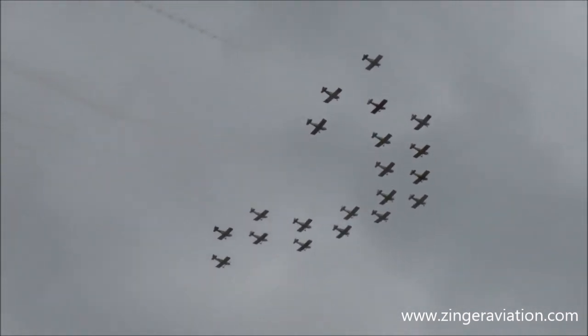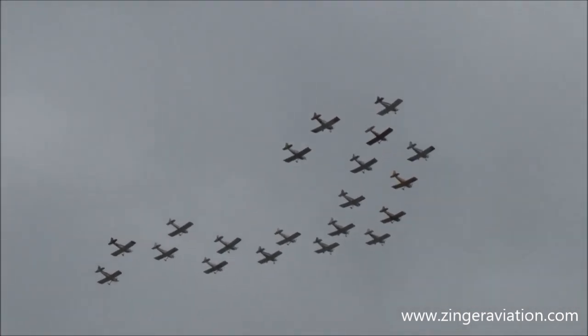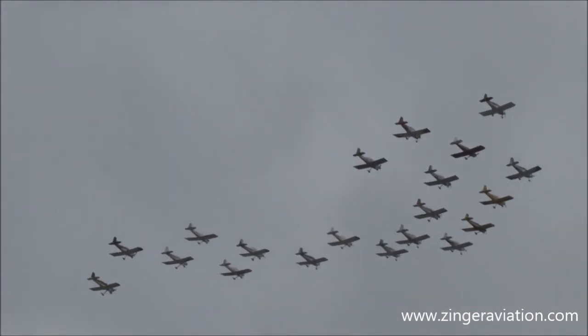High above, the remainder of the RVs overhead. Now let's watch as the solos cross from behind us — as they approach, they'll do a cross out in front of us.